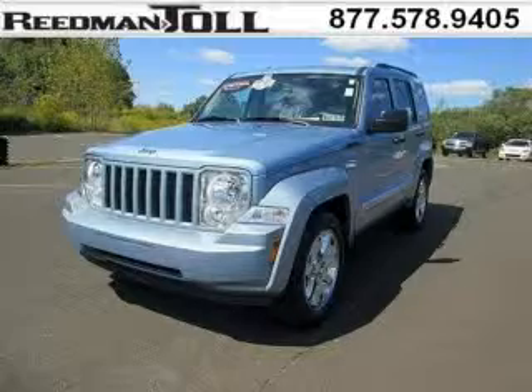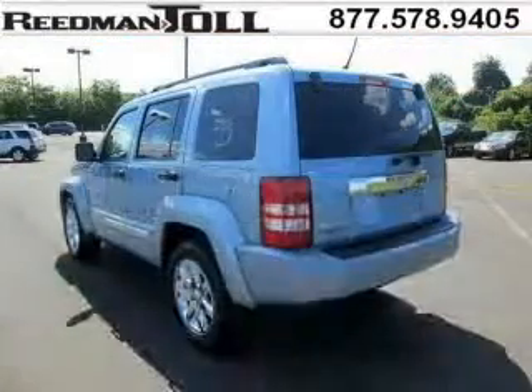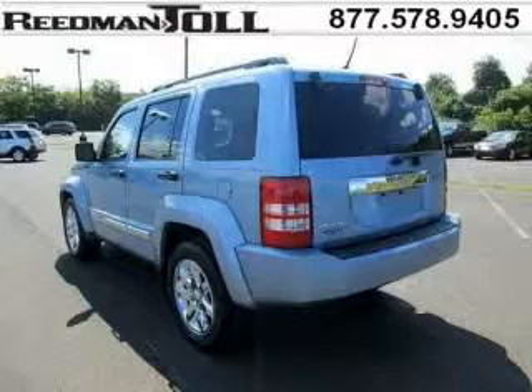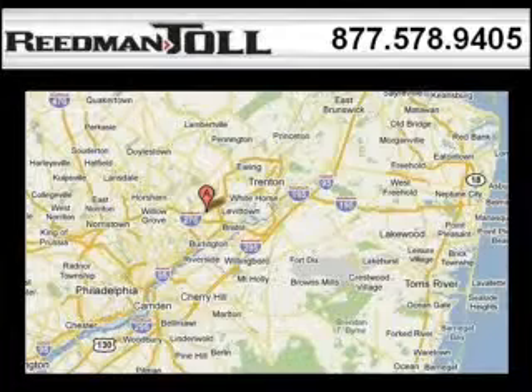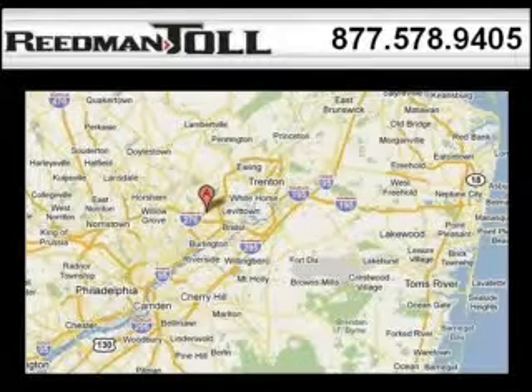The airbags and Dolby stereo only make it more attractive. Low miles means it's fresh and ready to get out there. Come in today and take a look for yourself. Readman Toll is the dealership for you, conveniently located in Langhorne, PA off of I-95. Thank you.